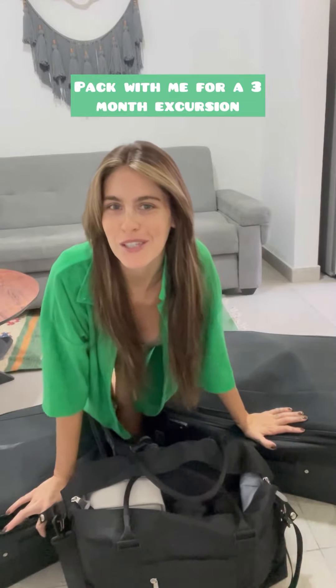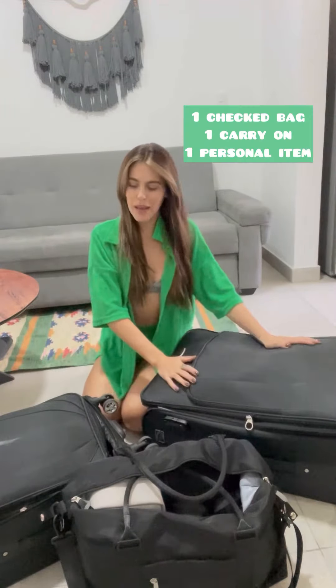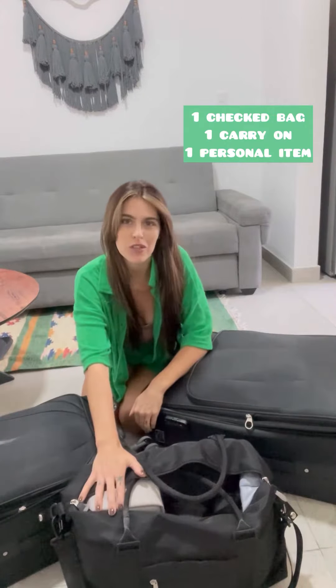Pack with me for our three-month excursion. So we have one checked bag, one carry-on bag, and one personal item.